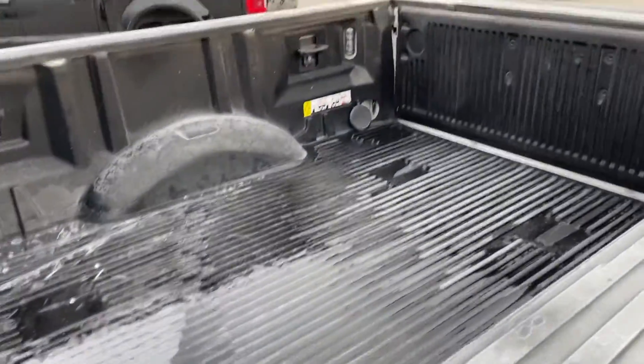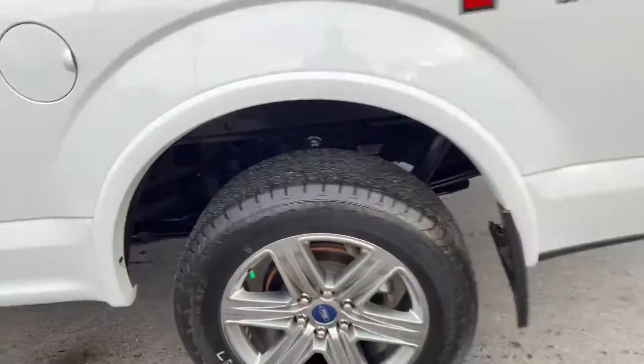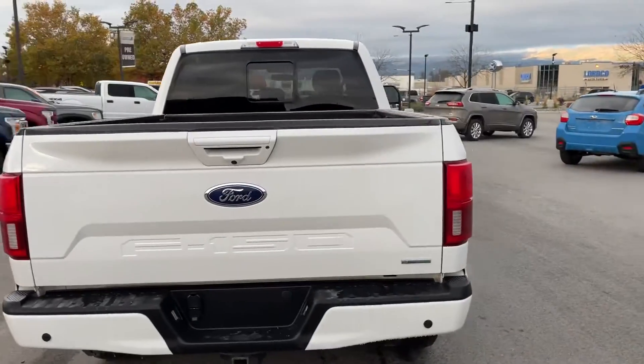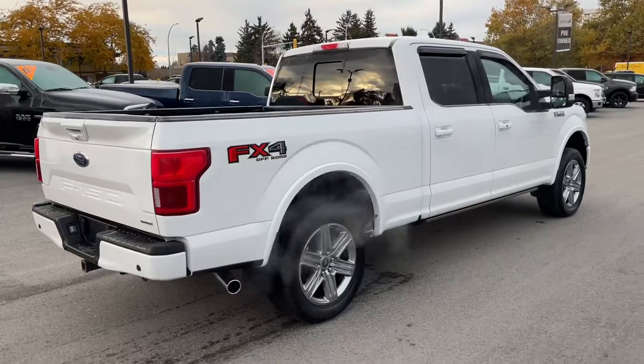Excellent condition inside and out. It's got a drop-in box liner. FX4 off-road. I'll send you over the window sticker for the truck — I believe the MSRP on this was $73,000.